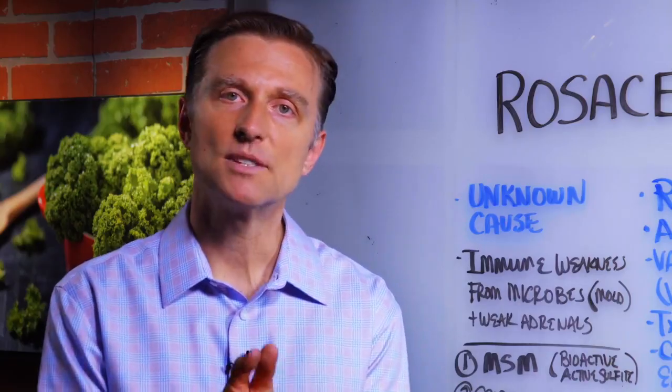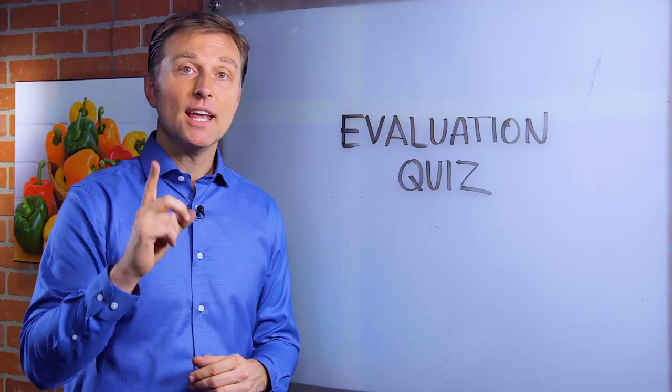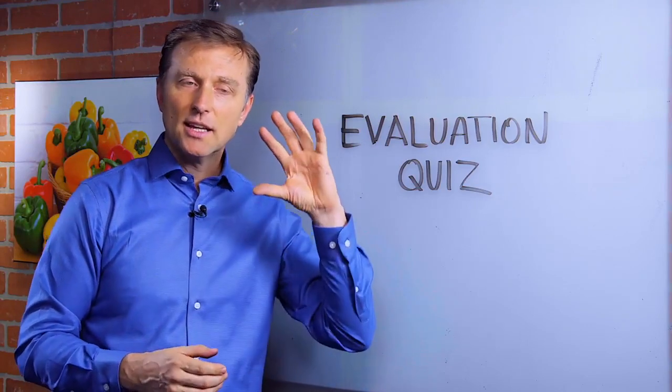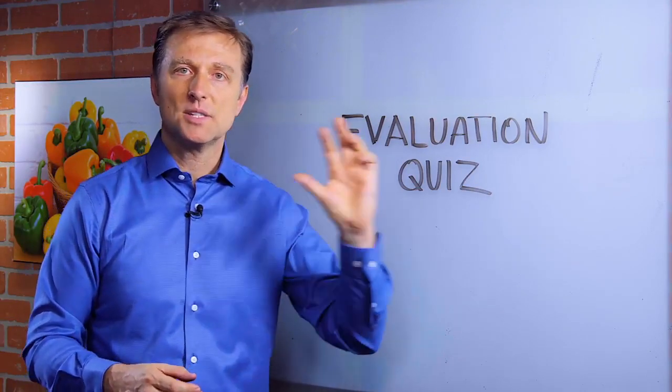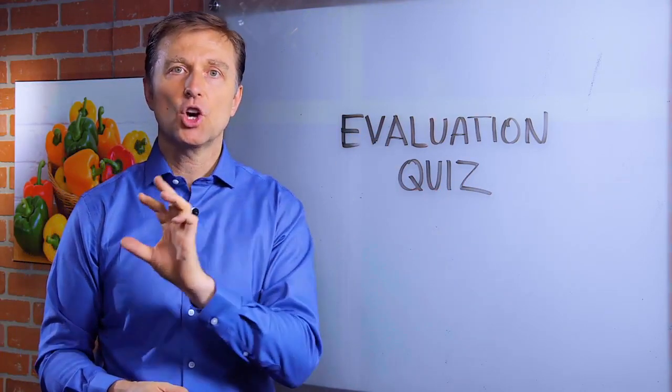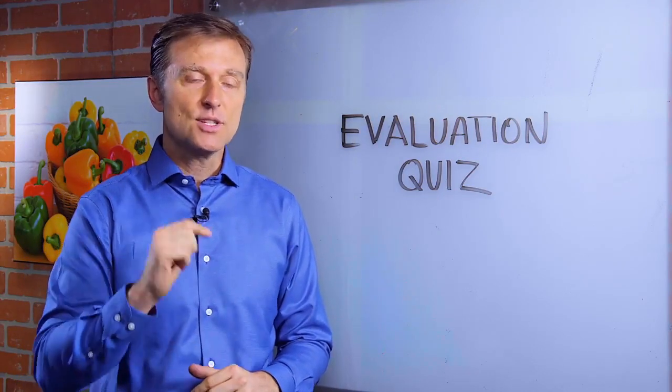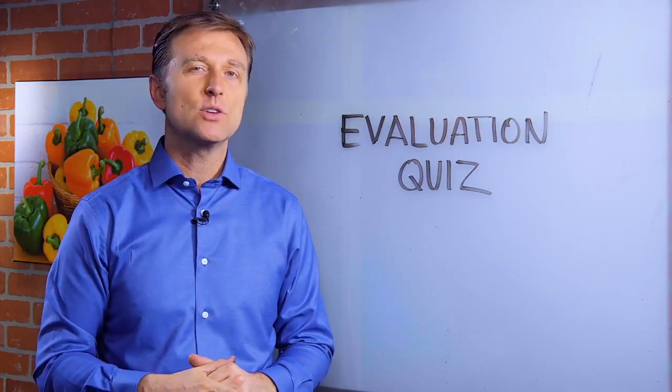So thank you so much for watching and put your comments below. Hey listen, I created a pretty amazing evaluation quiz down below that actually analyzes your symptoms to find the root cause of all of your symptoms, the most likely cause. So take the quiz now and we'll send you a report.